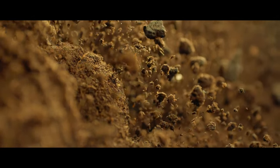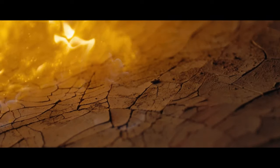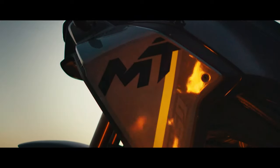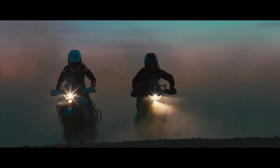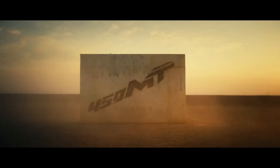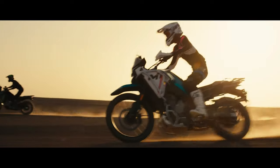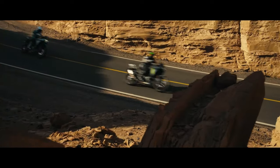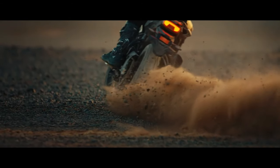CFMoto 450 MT ABS 2024 — a new entry in the adventure touring category. CFMoto has made significant progress since its founding 35 years ago. The Chinese motorcycle manufacturer, with 3,000 dealers worldwide and over 5,500 employees, is emerging as a strong competitor in 2024.